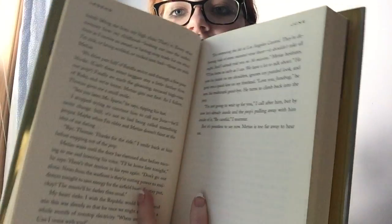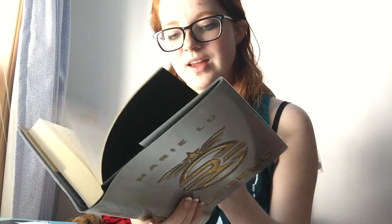The first book that I have with multiple perspectives is the Legend series by Marie Lu. This is a fantastic dystopian. It's really cool because not only does it have multiple perspectives, but each different perspective actually has a different font, color, and style. Half of them are gold and half of them are black, and it's different colors for different books.